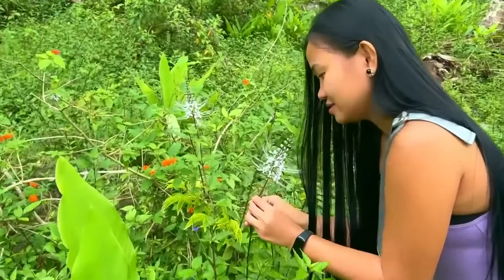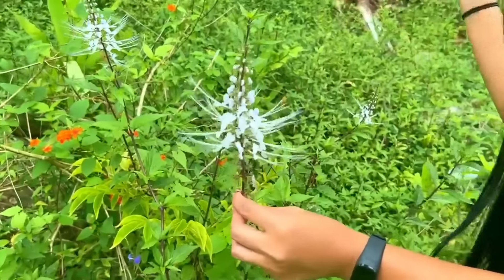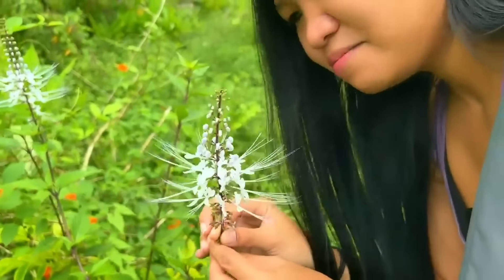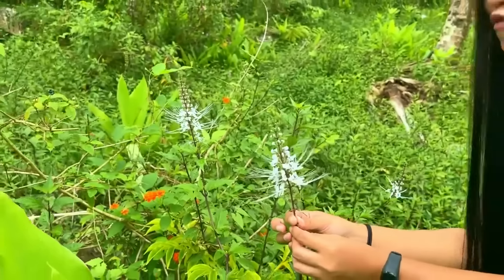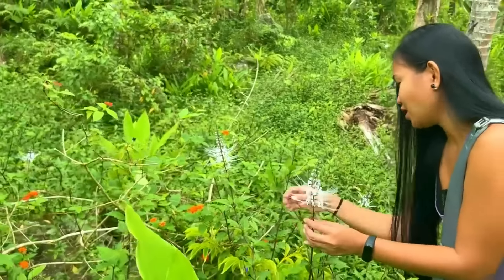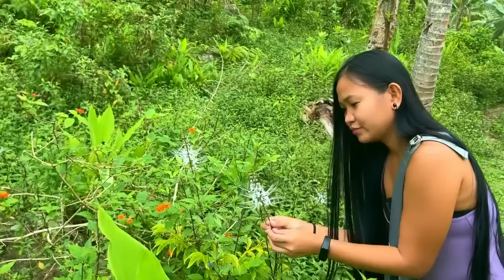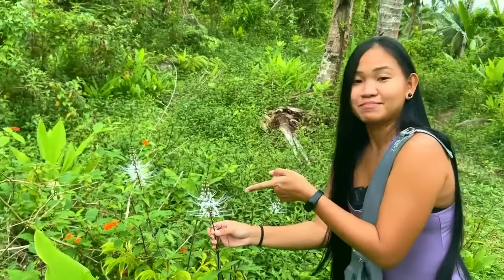It's gorgeous and there's plenty of them out here. I don't know the name and they don't smell like anything, but they sure are very, very pretty. There's orange, there's purple, and there's this white flower — well, I'll name it white flower.